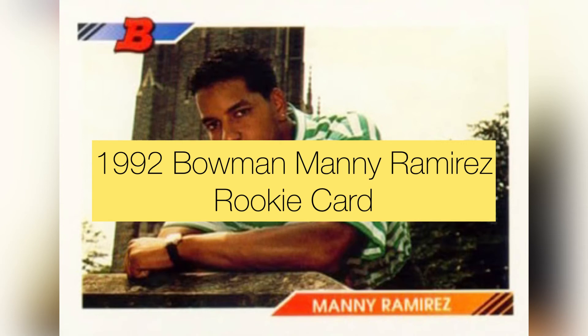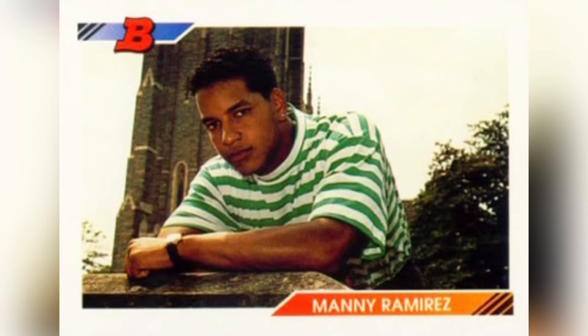Also in 1992 Bowman is the Manny Ramirez rookie card. Being a huge Red Sox fan, I need a Manny rookie card. I have a ton of them, but not from the 1992 Bowman set. What I love about this set is that it's kind of a time capsule for young men's fashions of that era — look at the striped shirt Manny was wearing. It's the only Manny rookie I'm missing from my collection.